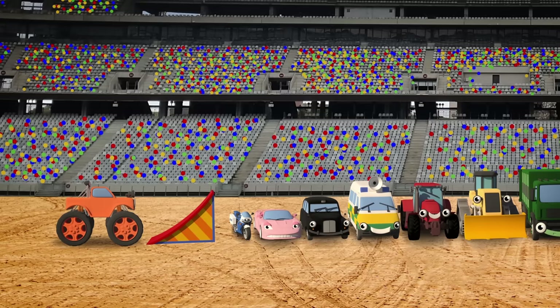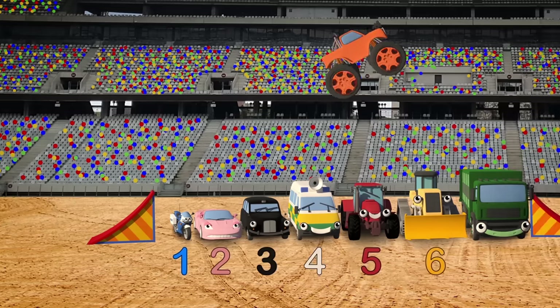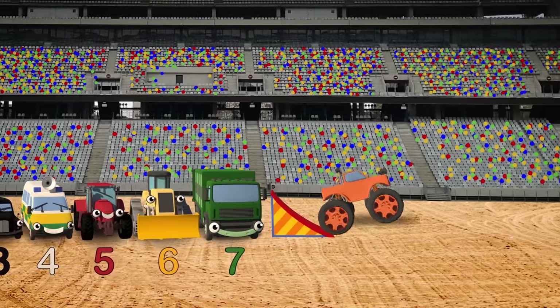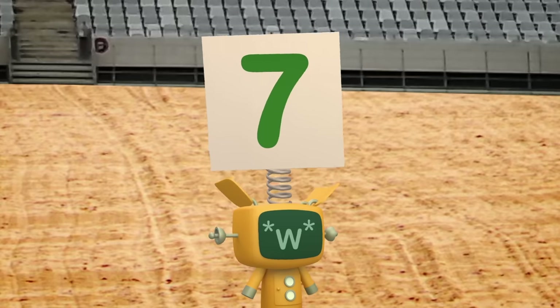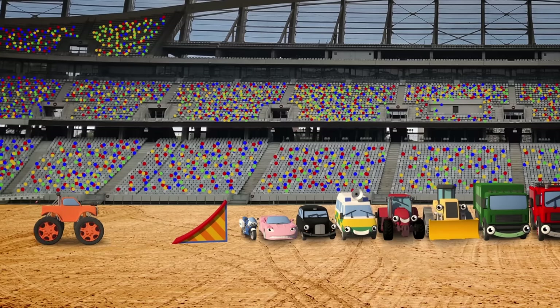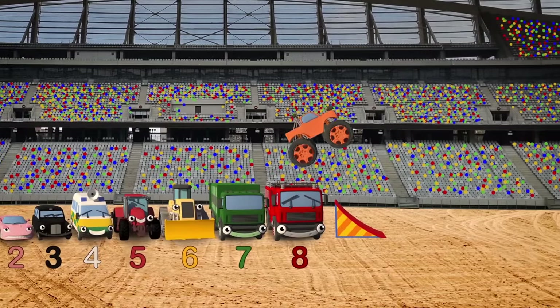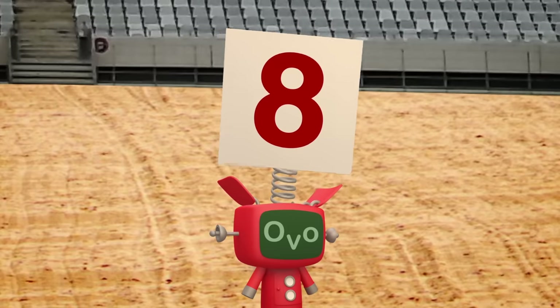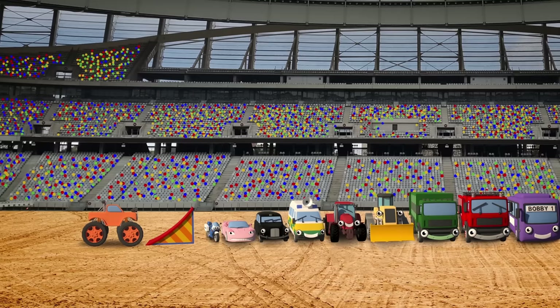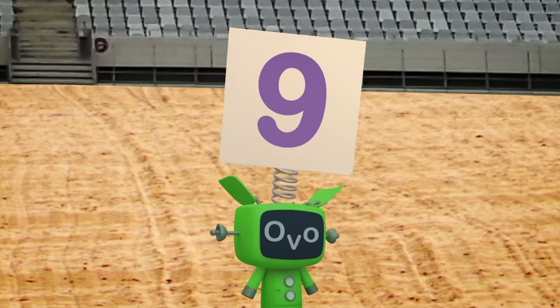You can do it Max! I'm wishing you good luck! Let's watch you jump Rebecca the Recycling Truck! 7! That's surely too many, Max is going to get stuck! Can he really leap Fiona the red fire truck? 8! He'll manage this 9th jump with no kind of fuss — watch as he leaps over Bobby the Bus! 9!